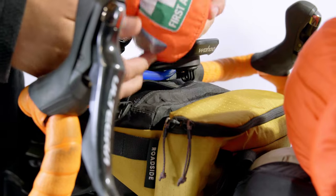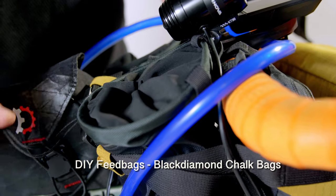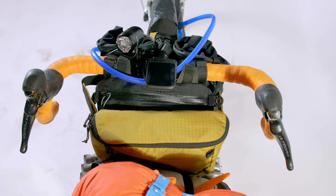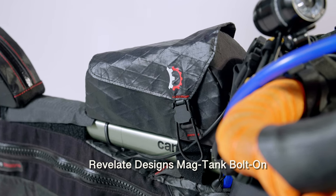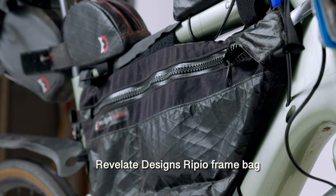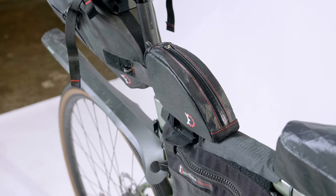Up front I had an Oveja Negra front bag for the first aid kit and extra bars. I also custom-made feed bags from Black Diamond chalk bags for climbing — I sewed on two Velcro straps to attach them. These chalk bags are $15 each versus $50-60 for dedicated feed bags, and it's nice to have something DIY on the bike. For the top tube I have a Revelate Designs Mag-Tank bolt-on version using the Cannondale's bolt-on mounts.